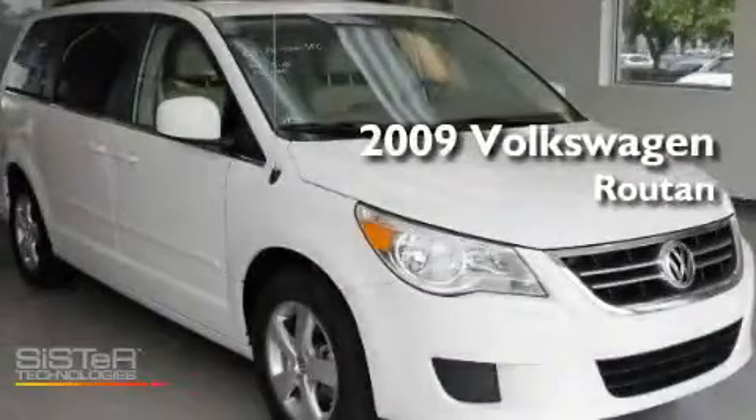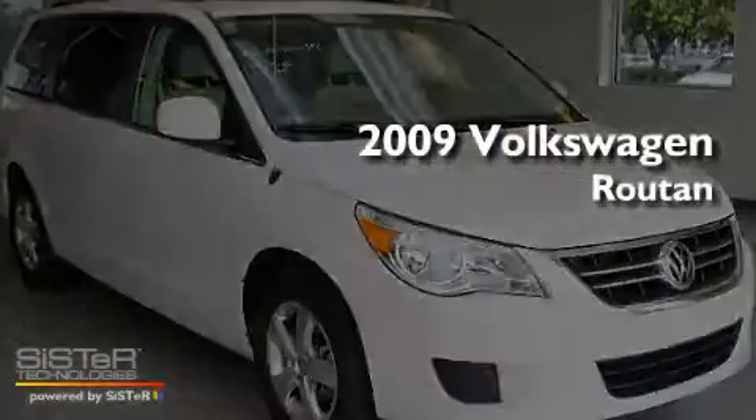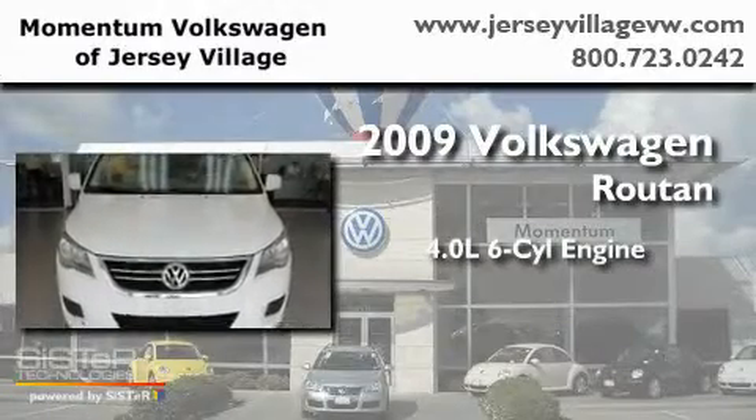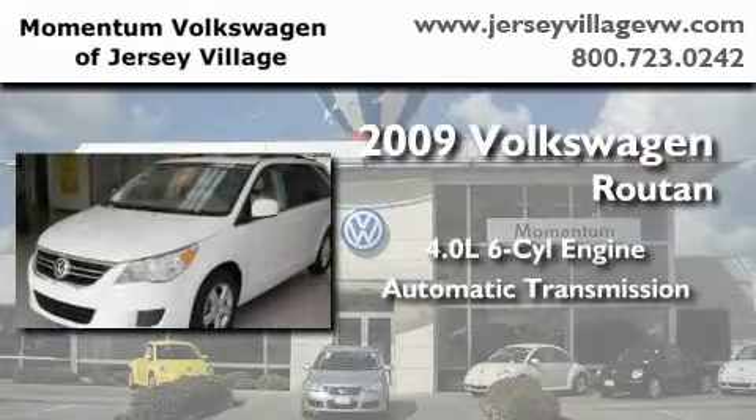This is a certified pre-owned 2009 Volkswagen Routan. It features a 4.0-liter six-cylinder engine and an automatic transmission.